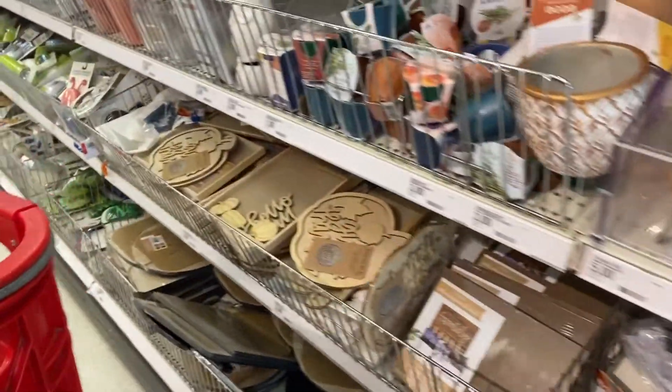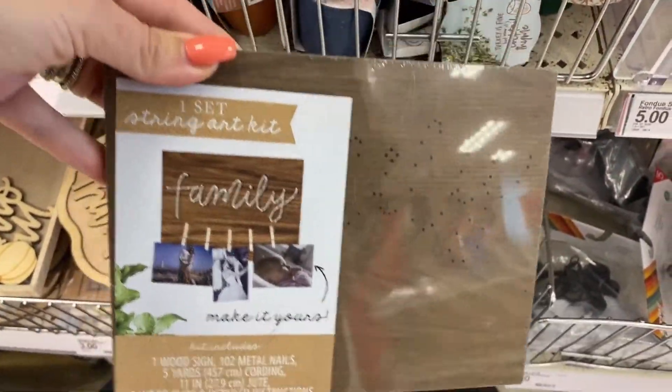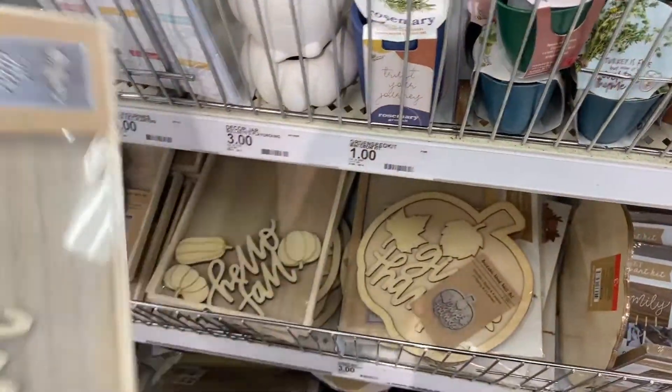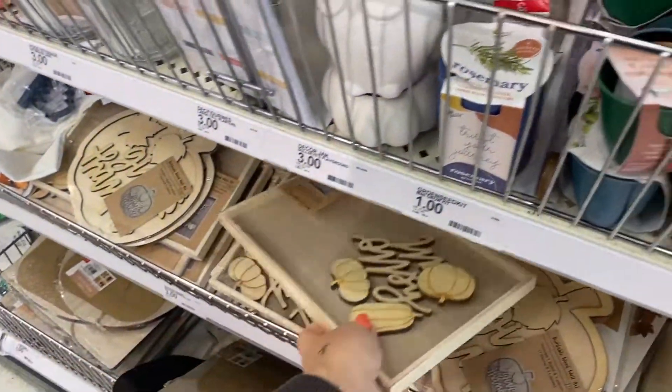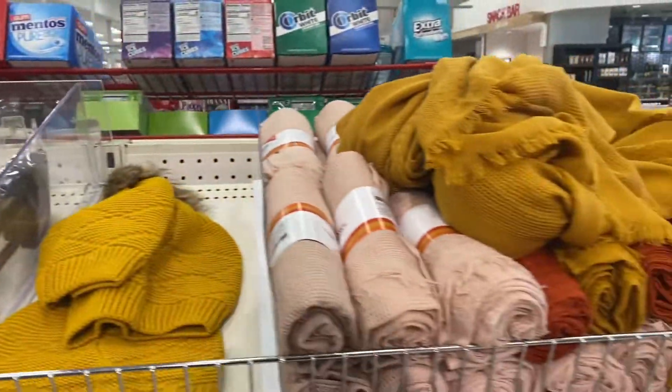Over here we have this wooden sign. These are all very DIY, which I am definitely not. There's some soft lines too.